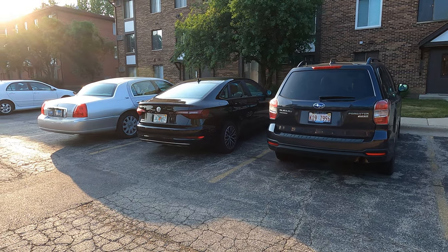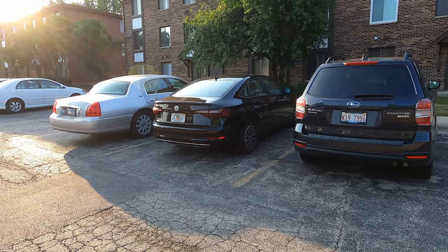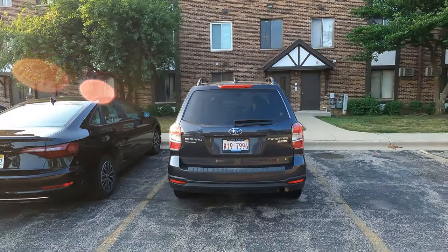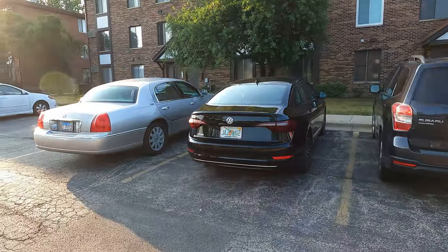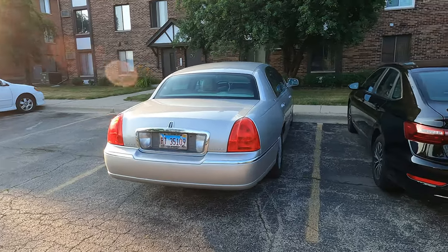Hello everybody, today I'm going to be showing you the next Kaufman garage update. We have the Subaru Forester, the car that you love to not watch videos of, and the trusty old rusty Lincoln Town Car.